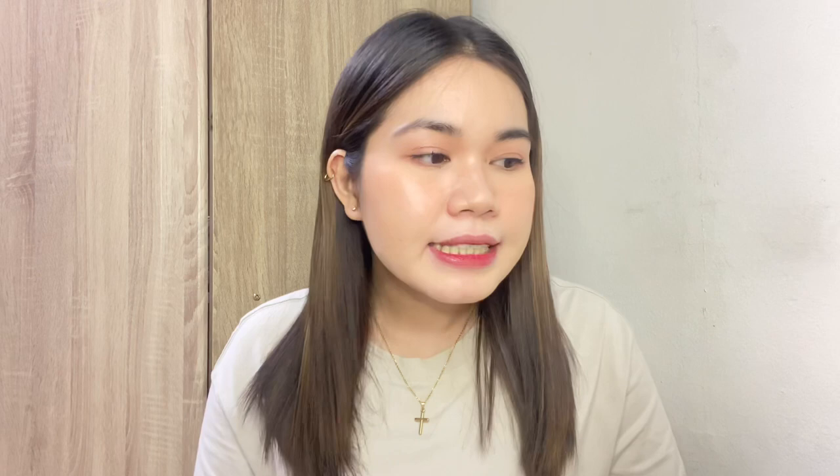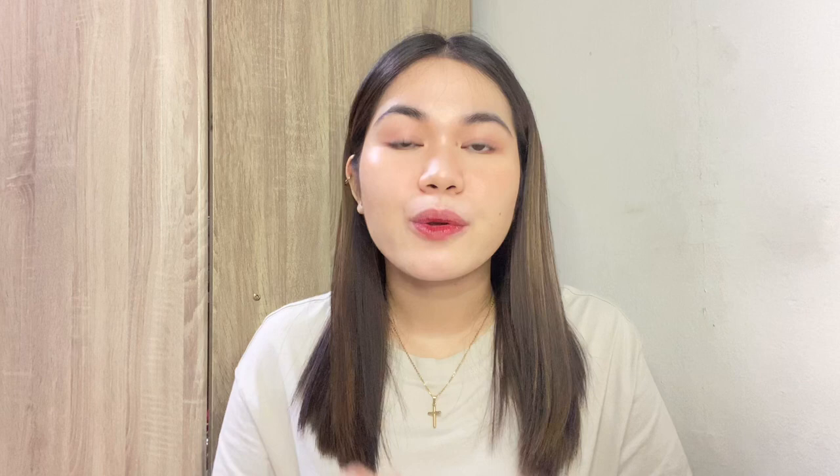For the toner, I used the Luxe Organics Niacinamide toner. May mga ginamit ako na toner pero hindi nag-work. Pero nung ginamit ko yun — wow! Super duper life-changing. Hindi siya mahapdi sa skin. Hindi nagre-react nang sobra yung mga sugat ko dito, kasi yung before na ginamit kong toner sobrang nagre-react sila. Every pahid mong maiiyak ka talaga. So that's for my toner.